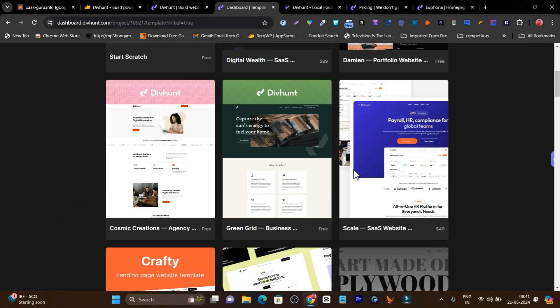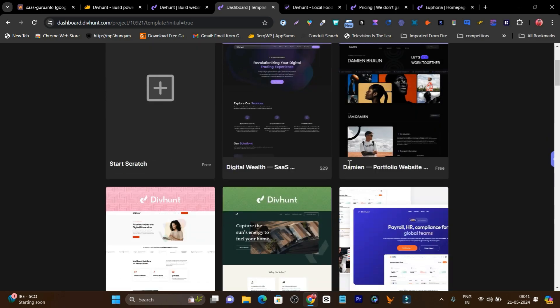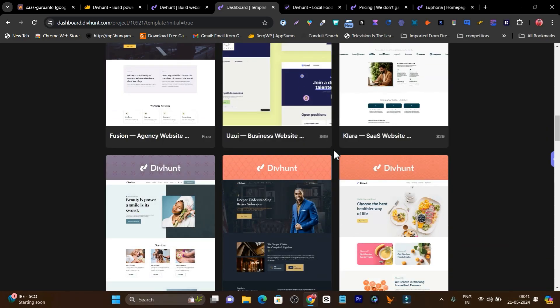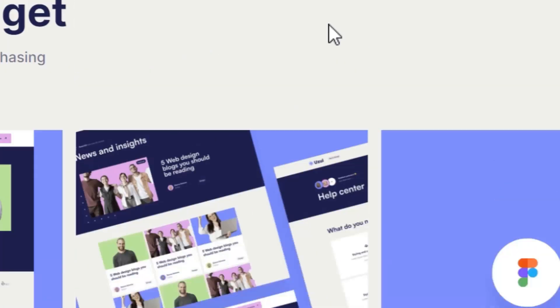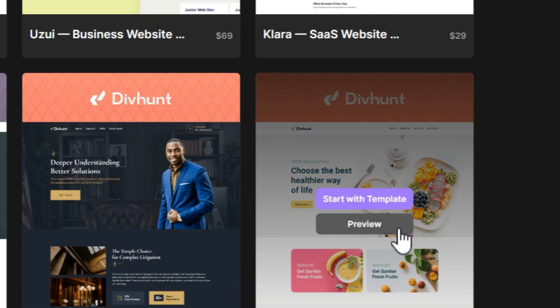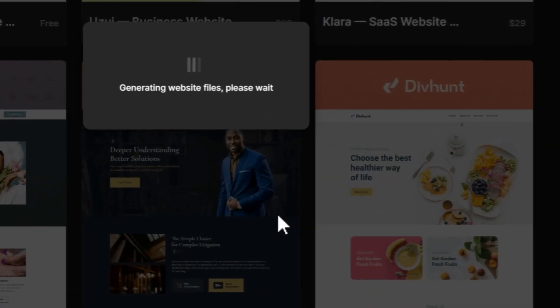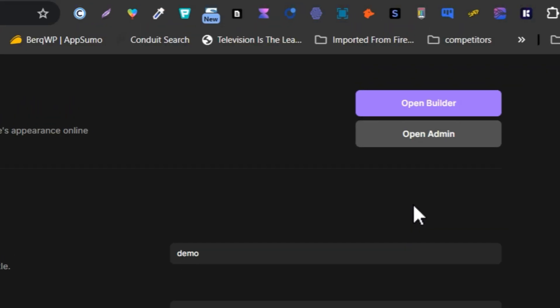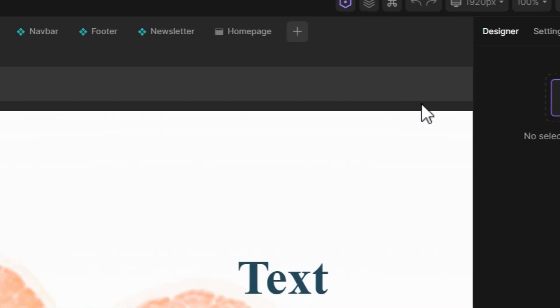Once you complete those steps, you go to the template section to select a template. It has so many templates available, but note that some are premium — for example, one is $29 — while others are free. You can preview each theme to see how it looks and what features it offers before selecting it. I'll select this local food template, which is free, and click 'Start with this template.' After a few seconds, I'll click 'Open builder' and now I have all the pages to customize.